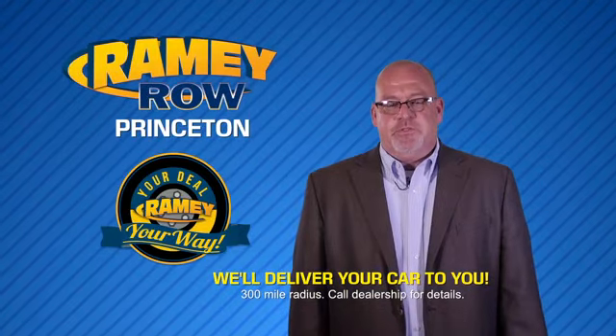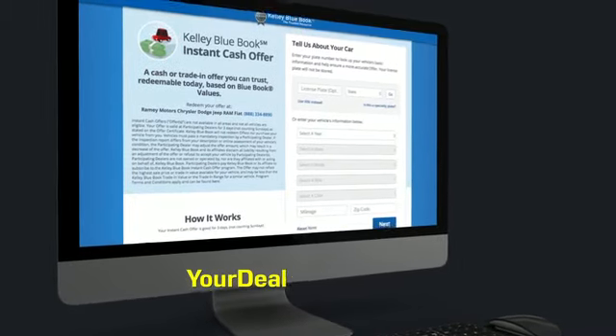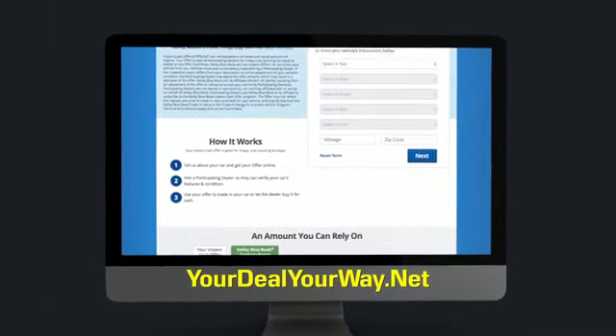Most of our customers that start their deal online are in our showrooms less than an hour and on the road in no time. So check us out at yourdealyourway.net and find a new way to do the deal, only at Ramey.